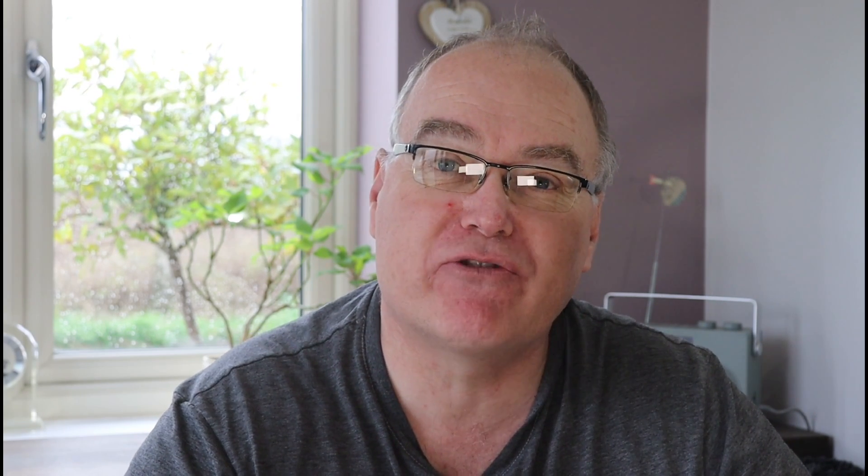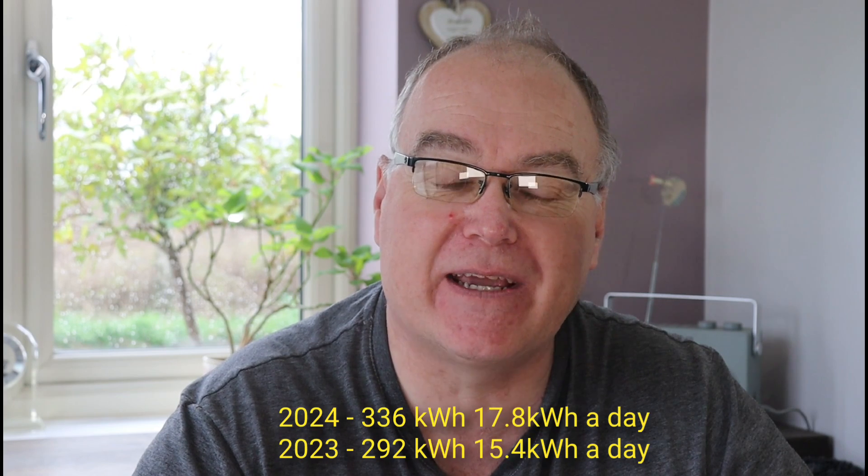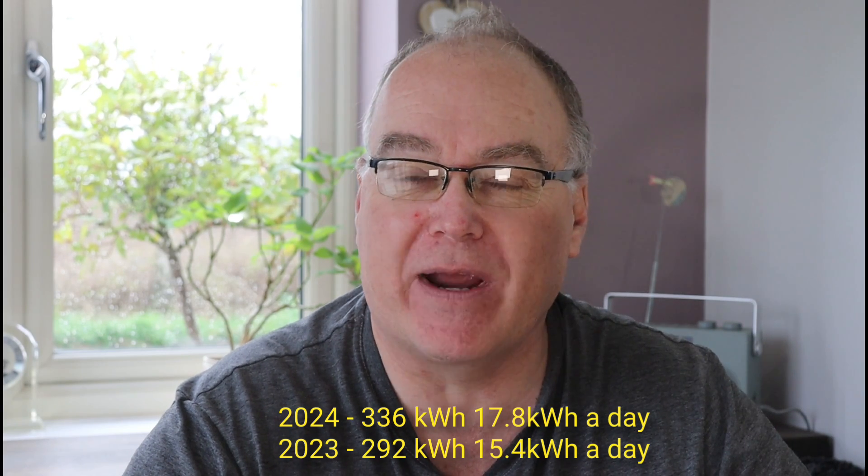How does that compare to last year? Well up until the 19th of last year we'd only generated 292 kilowatt hours, an average of 15.4 kilowatt hours per day, whereas this year we've generated 17.8 kilowatt hours per day — which is a little bit odd because it doesn't actually feel like it. March doesn't feel particularly sunny. Yes, the 18th we had a 40 kilowatt hour day, so there's been the occasional really good day, but it doesn't feel like a record month, and I was quite surprised we're ahead of last March. But last March finished with a flurry of really great sunny days.